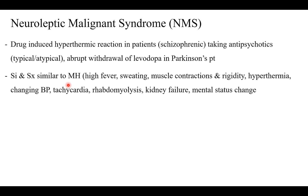Signs and symptoms are similar to malignant hyperthermia. You have high fever, sweating, muscle contractions and rigidity, hyperthermia, changing blood pressure, tachycardia, rhabdomyolysis, kidney failure, and mental status change, to name a few.